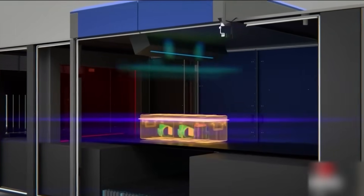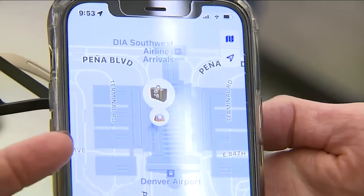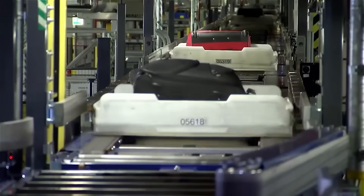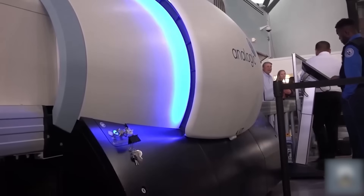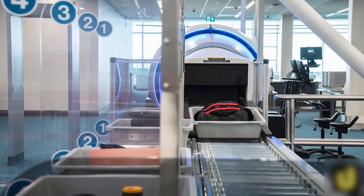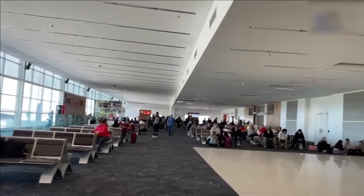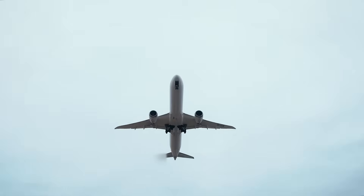Adelaide Airport is also implementing new BagWare software that fundamentally changes how baggage is managed. This system automatically identifies, sorts, routes, and tracks every single bag in real time — it also ensures every bag is safe for travel, providing an extra layer of protection. It knows where your luggage is at every moment from check-in to the carousel. The new system enables early bag storage, meaning passengers can drop off luggage hours before their flight and explore the city without dragging a suitcase around. It also supports modular upgrades so that as technology evolves, Adelaide can swap in new components without completely overhauling the system.